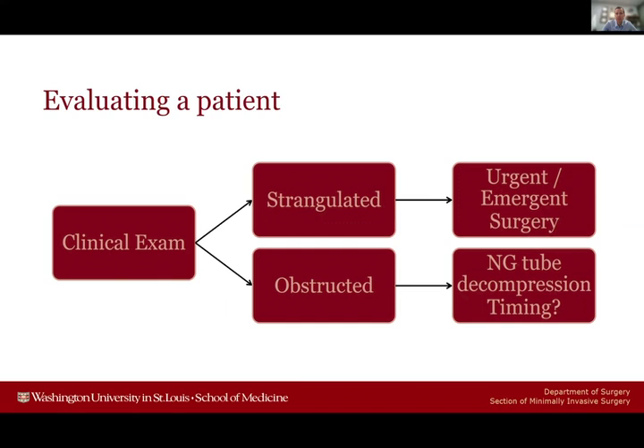The first key decision when it comes to hernias and bowel obstructions is differentiating between a strangulated hernia and somebody who comes in with a bowel obstruction or incarceration. Patients who are strangulated are much easier to think about — that usually requires urgent or emergent surgery. In comparison, patients with a bowel obstruction but no clear signs of bowel compromise usually have other management options, which we'll discuss.